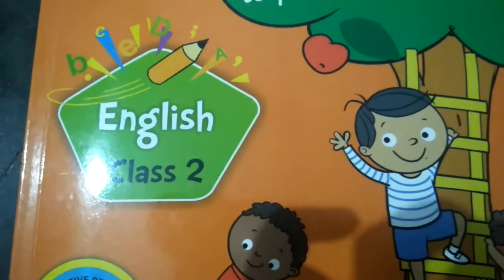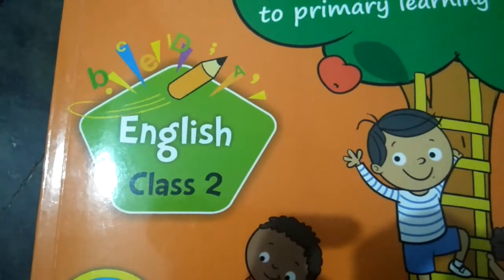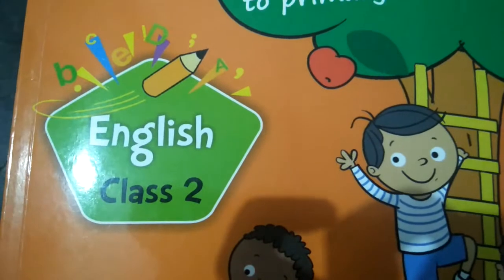Good morning, dears. How are you all? Hope you all are very fine. Shall we move on to the topic? Before that, get ready with your pencil and eraser.